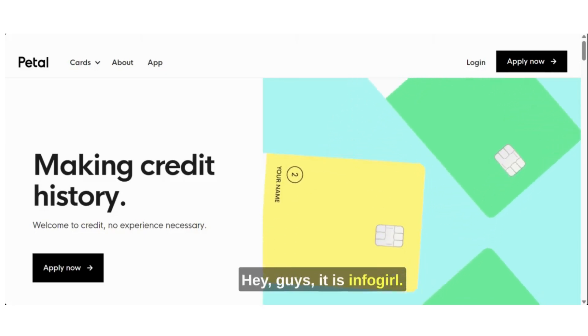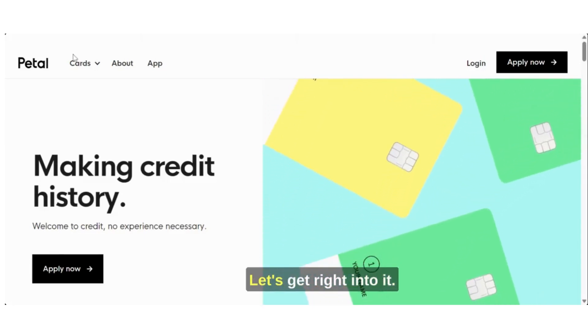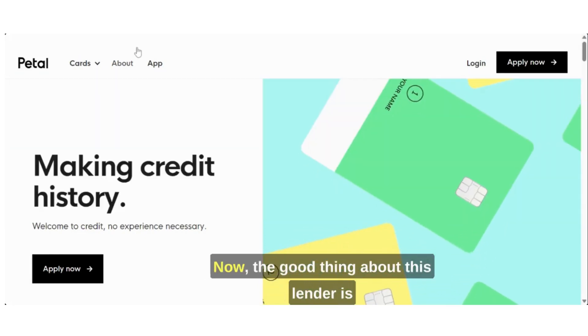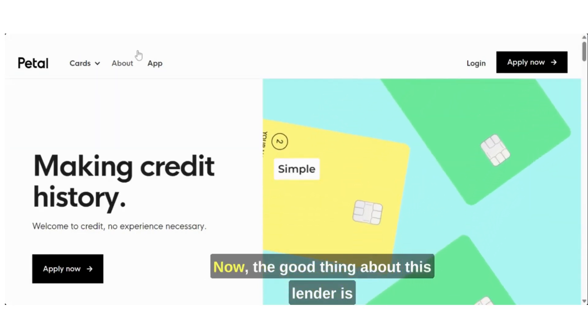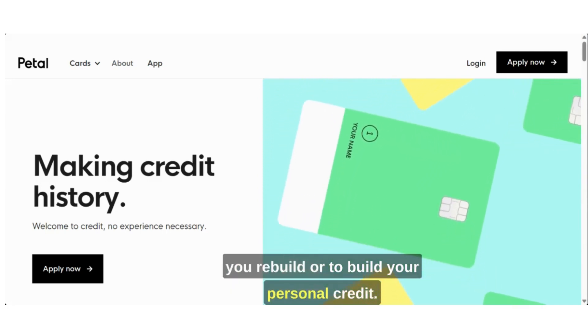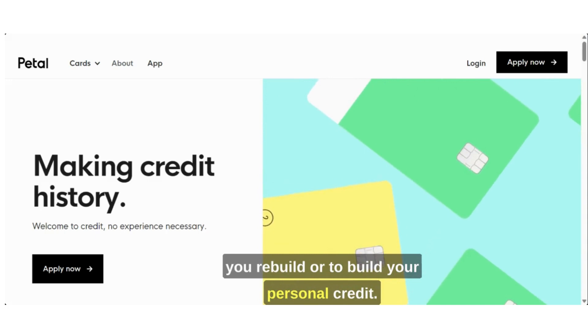Hey guys, it is InfoGirl. Let's get right into it. So today we have a lender by the name of Petal. The good thing about this lender is all of their credit cards are to help you rebuild or build your personal credit.